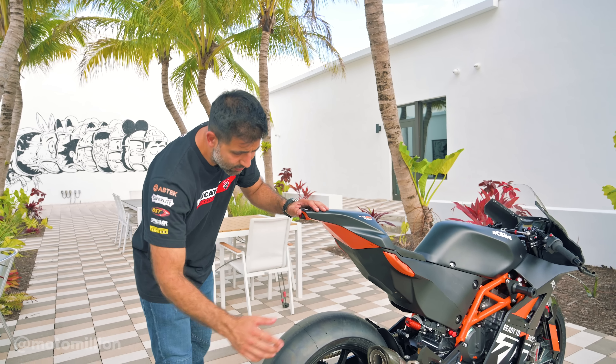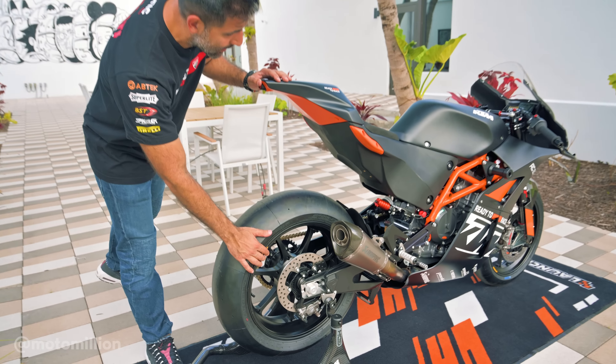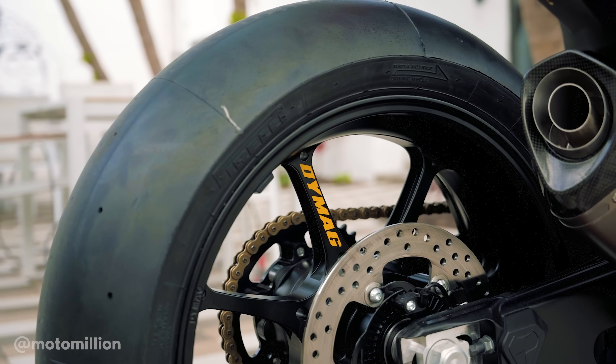If you take a look at the wheels, they're forged aluminum wheels by Dymag. It's just amazing to see such a machine.